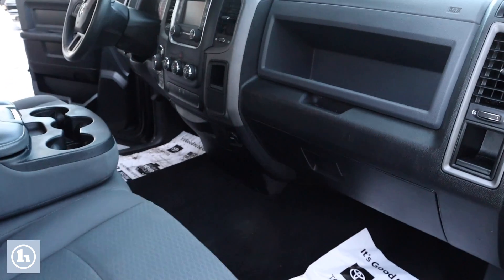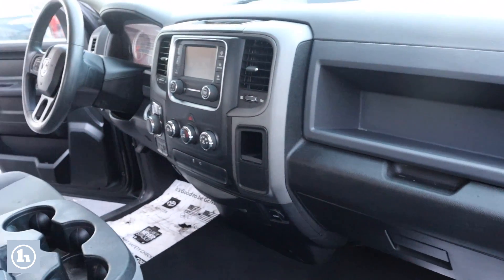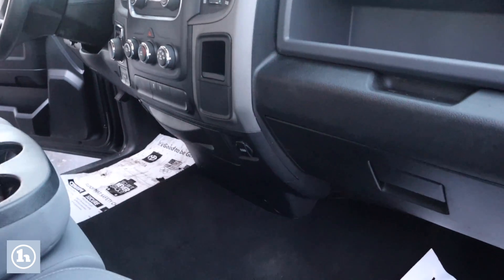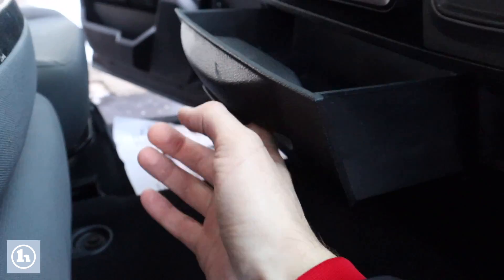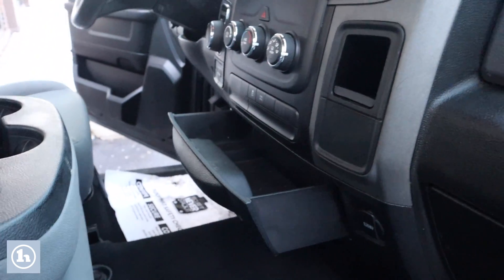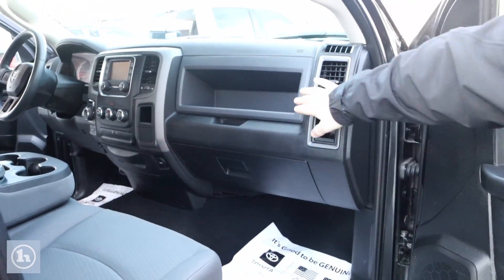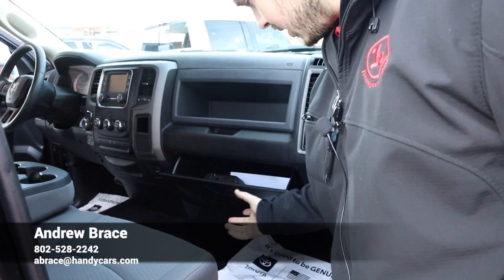You can see we've got a lot of different storage space here in the front of the Ram. The center under the multimedia center flips out as a cup holder, along with somewhat of a dual glove box setup here — an open compartment along with the glove box down here.